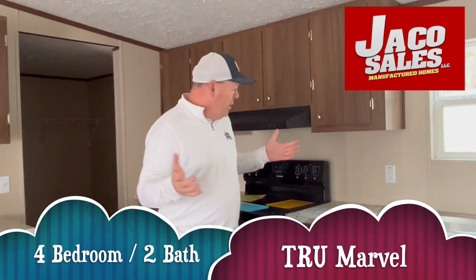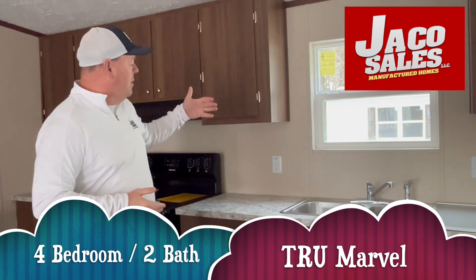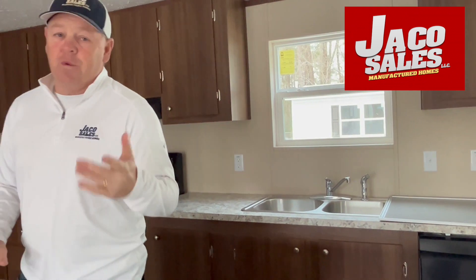This home is a four-bedroom, two-bath. As you can see on the True Homes, there's not a whole lot you can change — same color cabinets, same color countertops, vinyl, wallboards — all True products. That's why you save the money.